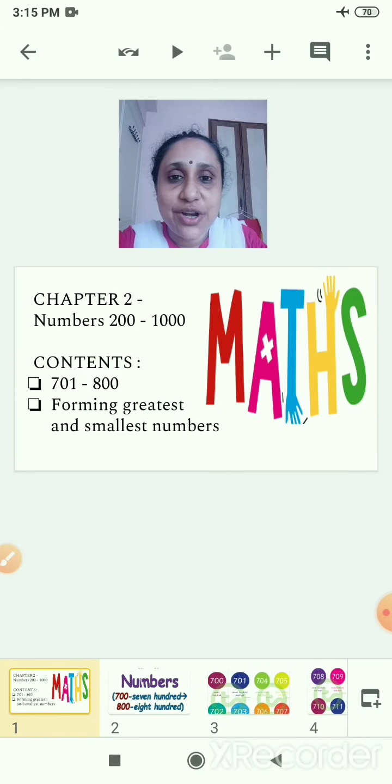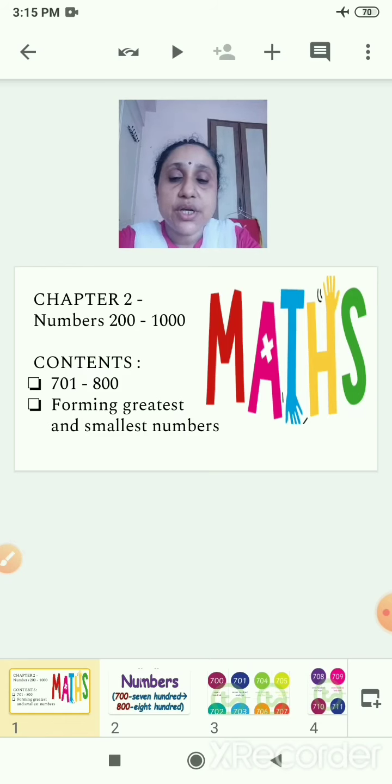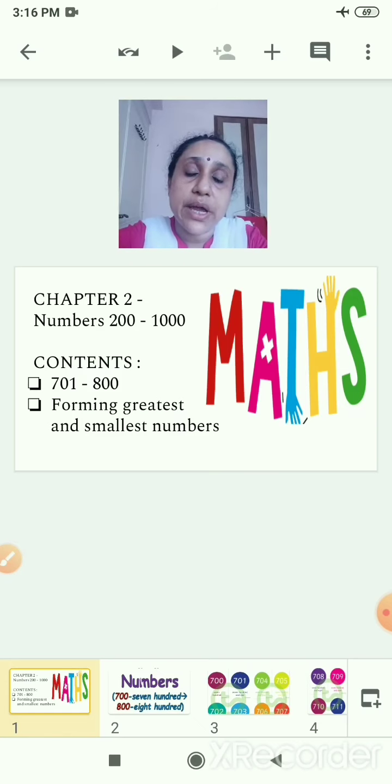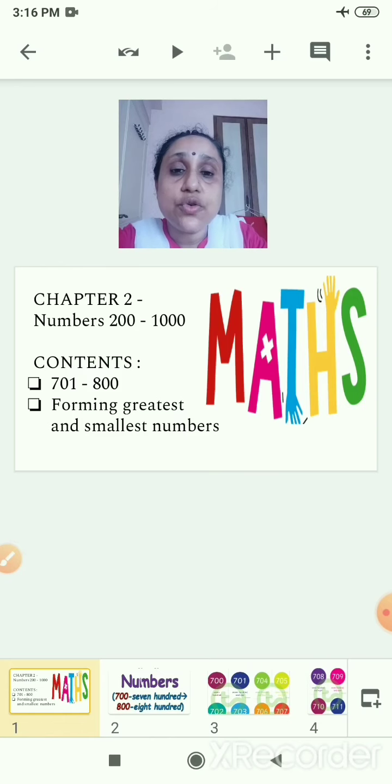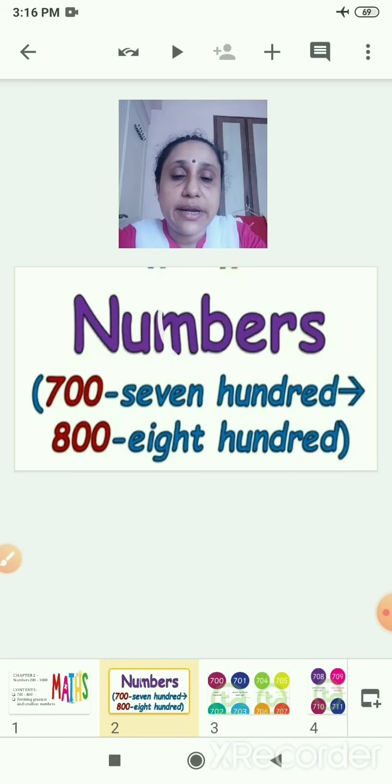So you are ready with your notebook, pencil, eraser. Now we will be doing our maths class. We will continue with our chapter 2, that is numbers 200 to 1000. Today the numbers we will do from 701 to 800. And one more thing I will teach you: forming greatest and smallest numbers. Still now you have learnt many numbers and number names, so you can do this also. Be ready with your notebook.